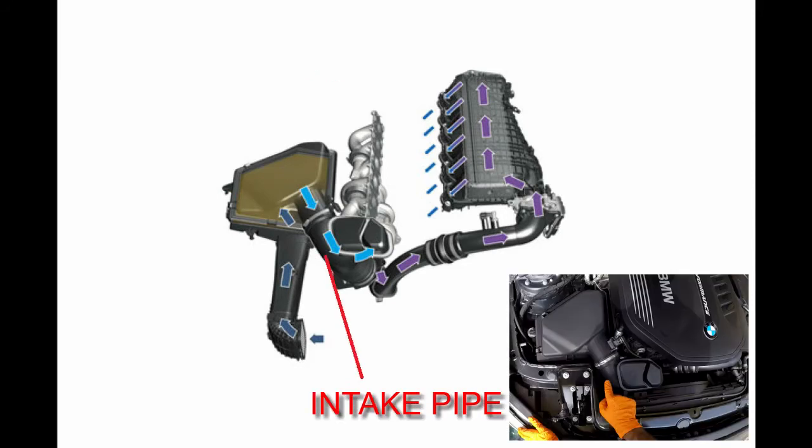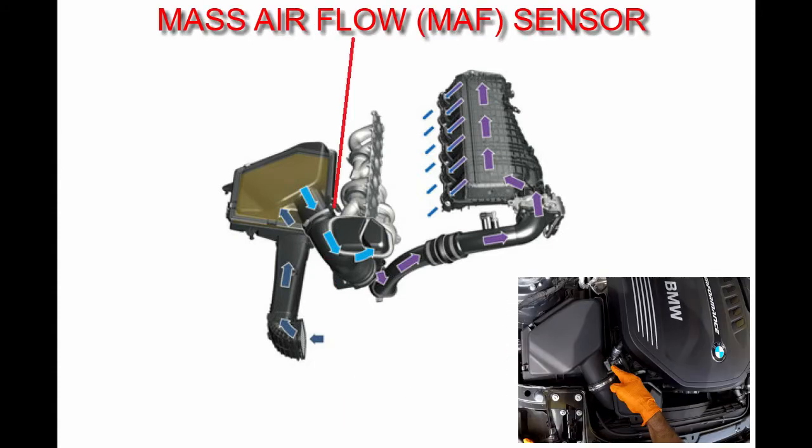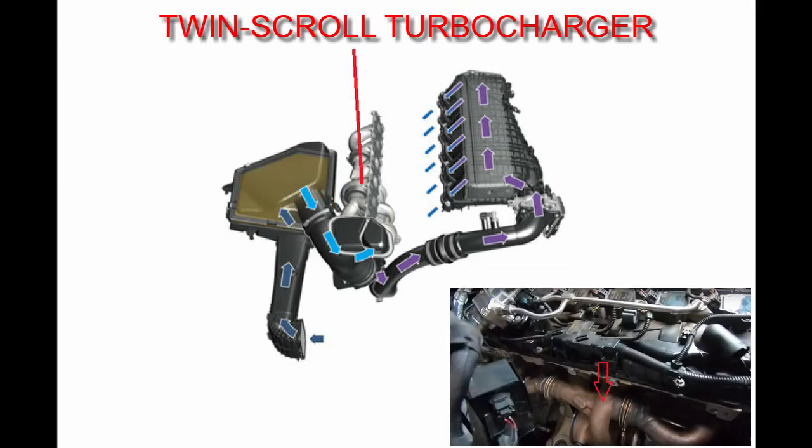The mass of the air going into the intake pipe is measured by the mass air flow sensor and reported to the ECU to calculate fuel requirements. The air then goes into the compressor section of the turbocharger.